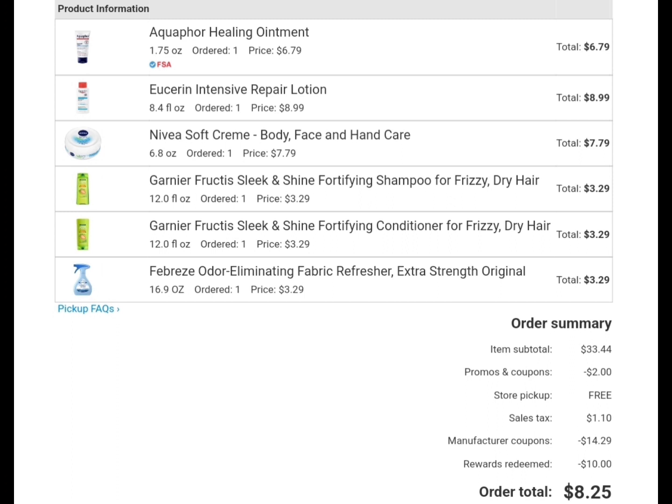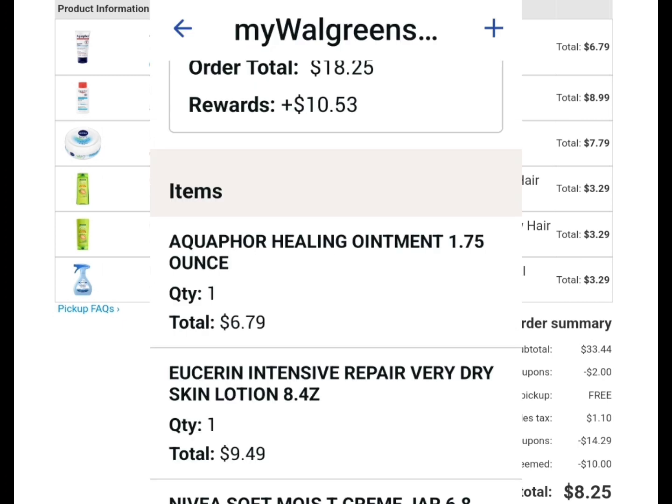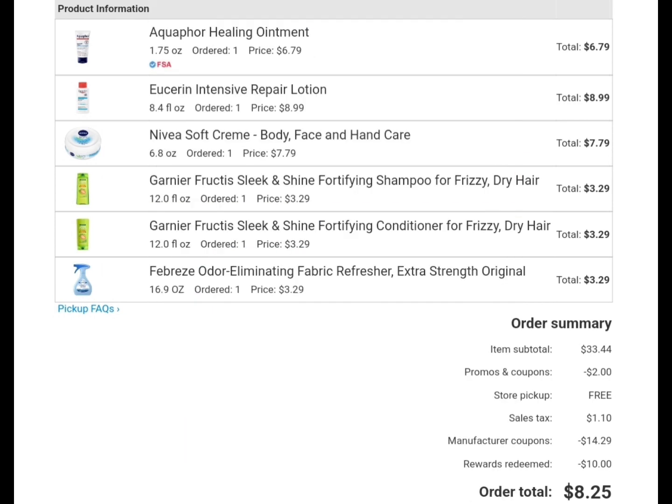I ordered one Aquaphor, one Nivea, one Eucerin, and two Garnier micellar tees that are $3.29 online. We have a two-dollars-off-two IVC coupon, a three-dollars-off-two digital coupon, and for the Febreze we have a digital coupon. After all the coupons my subtotal was $18.25. I redeemed $10 Walgreens Cash to lower my out-of-pocket and paid $8.25 with my debit card. I got back $10 Walgreens Cash for spending $20 from Eucerin, so the final cost for all of this is $6.62, or about $1.10 each — still not a bad deal!